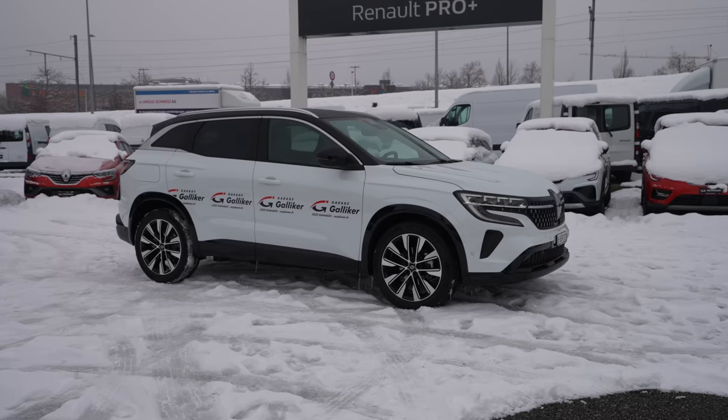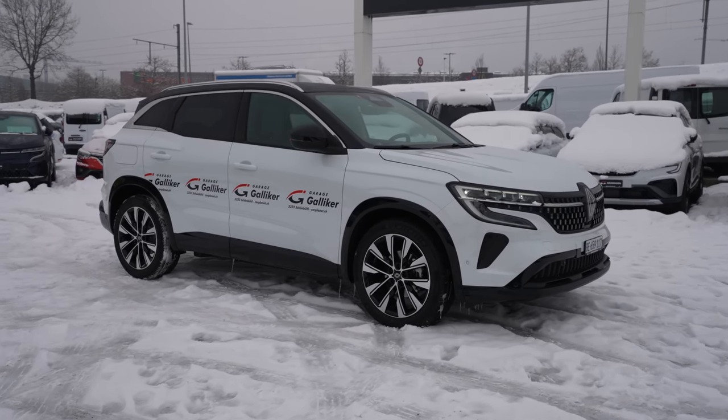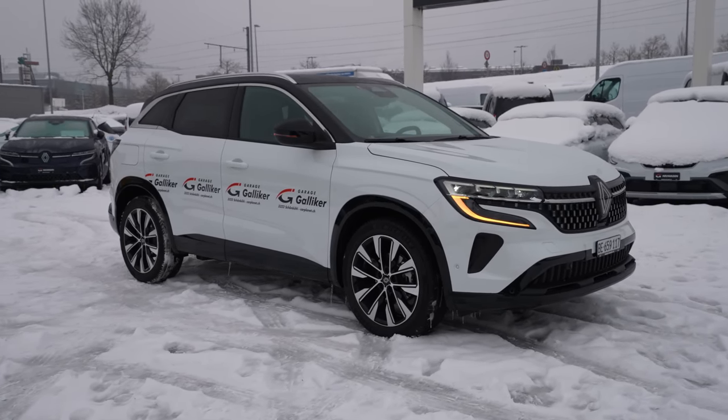Hey guys, welcome back to a new video! Today I'm super excited to present a great SUV, a great family car with a lot of features. I was super impressed when I first saw it, and I love to present you and go through all the details of the new Renault Austral 2023 model. I have with me right here the Techno model — that's the basis entry level.